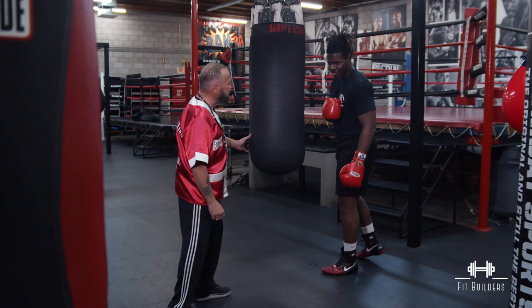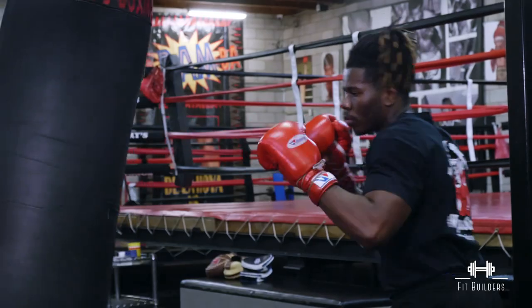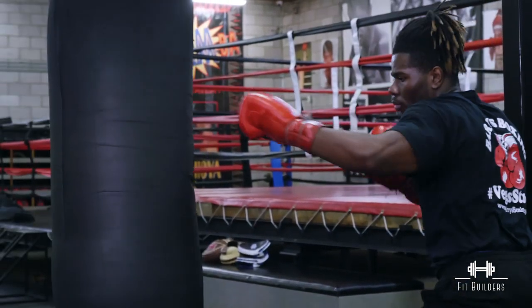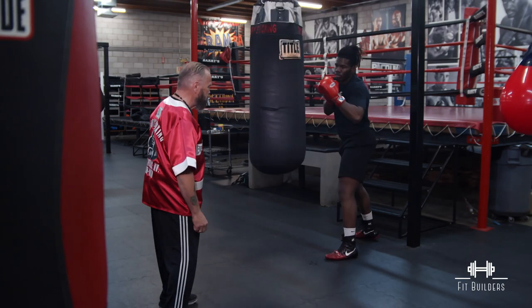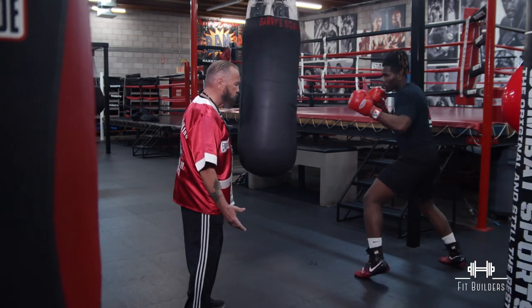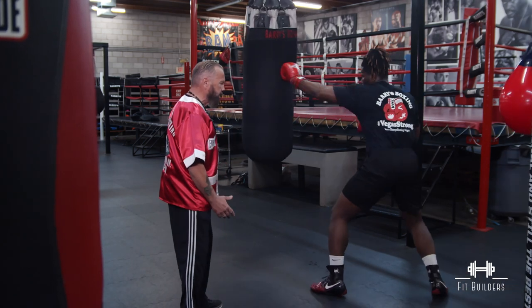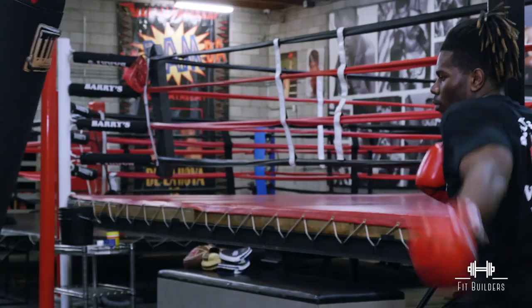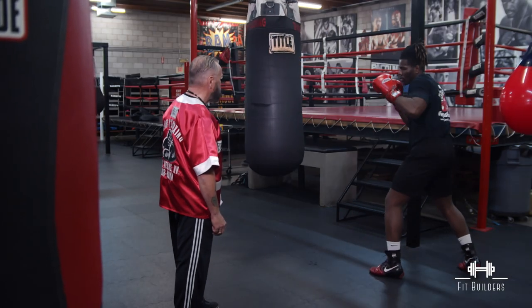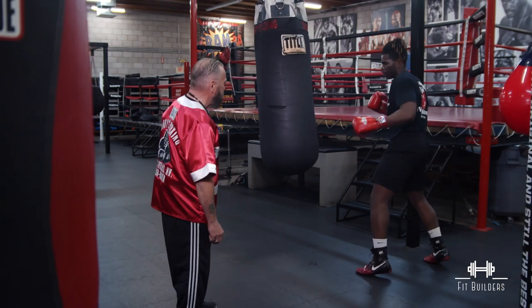The second benefit of hitting the heavy bag is range — that's the distance between you and the boxer in order to make contact with your punches. You'll see EJ moving his feet, stepping in. If he steps in with his jab and doesn't move his back leg up, he's going to fall short. So he's got to step in with the jab, move the back leg up, and punch with the right hand — jab, step in, right hand. So he takes up the distance.